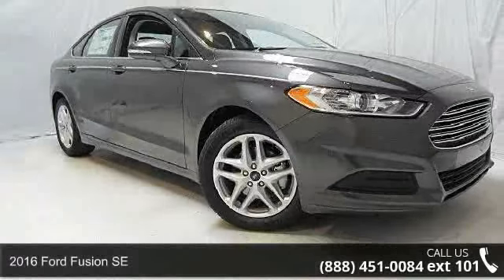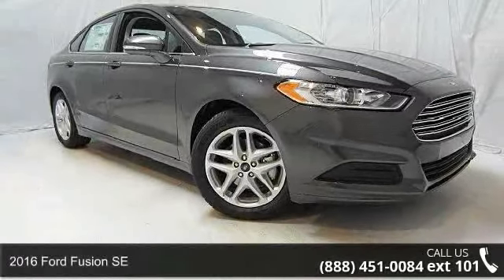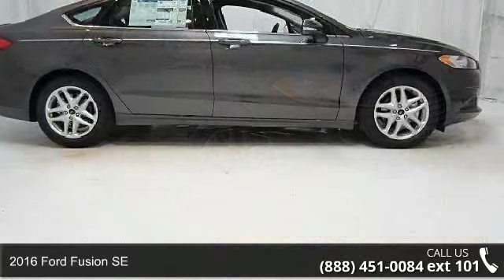Check out this 2016 Ford Fusion SE. This may be the set of wheels you've been looking for.